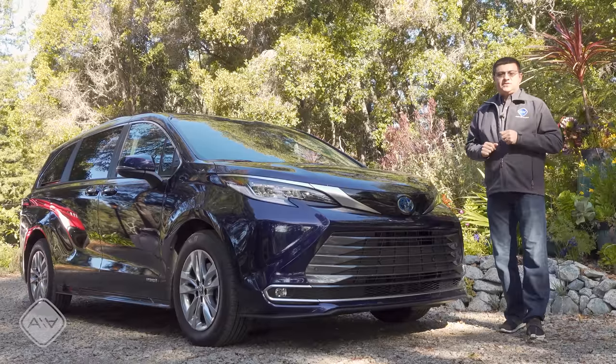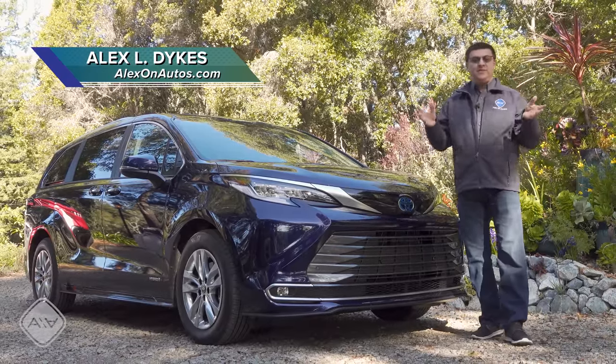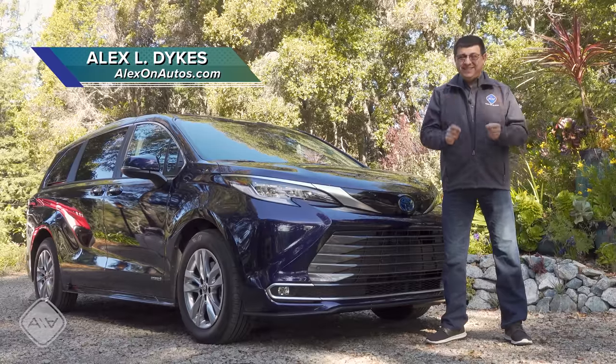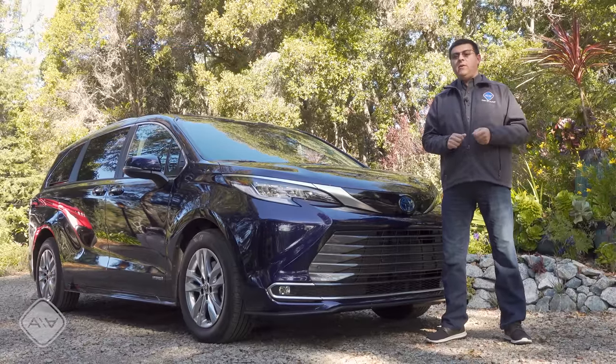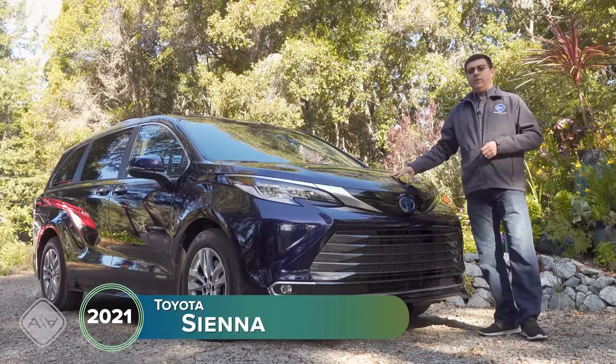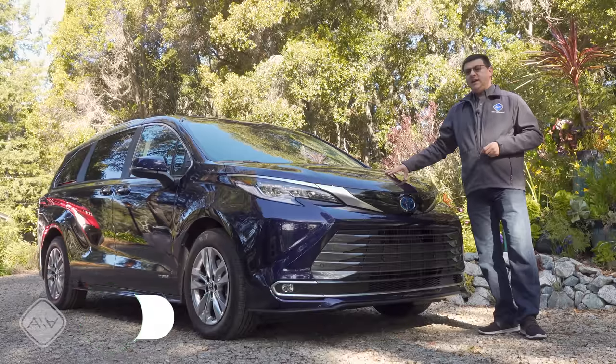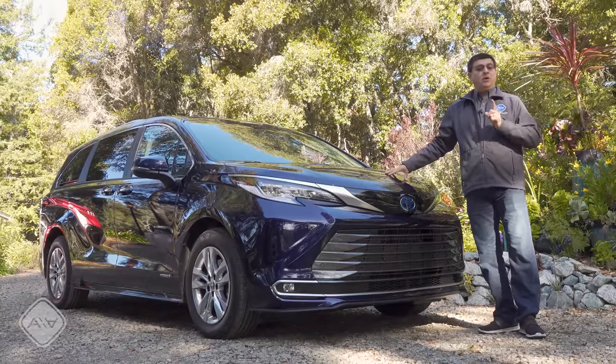If you're shopping for a seven or eight passenger vehicle, you want to save on fuel, and you want to be able to put six, seven, or eight passengers' worth of luggage inside the vehicle with you, you have very few options. One of them is the Toyota Sienna — this is all new for the 2021 model year and quite different than the Sienna it replaces, because all Siennas in the United States will be hybrid only.